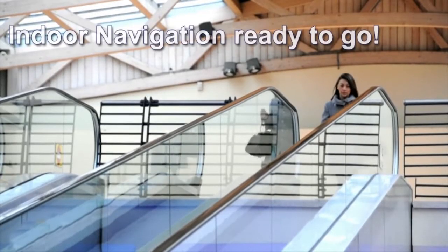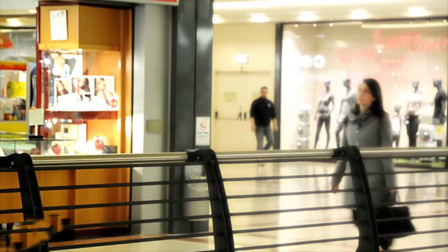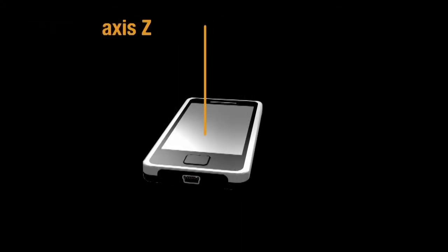Indoors, where GPS signals are not available, accurate positioning can be defined only using a combination of sensors and Wi-Fi connectivity. For very accurate positioning, the outputs from multiple sensors must be used.